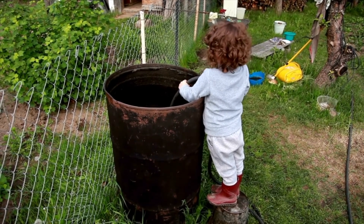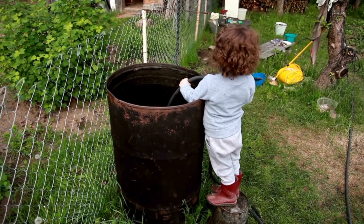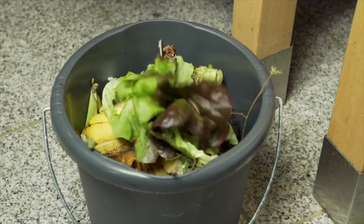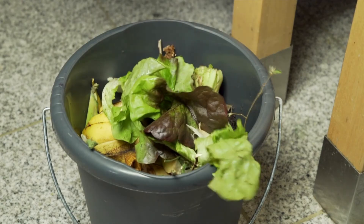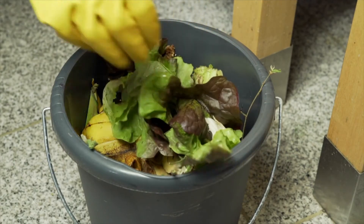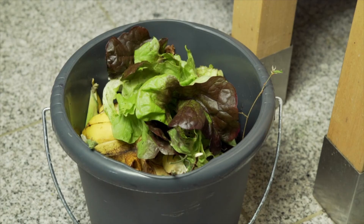Then, water your compost pile from time to time. The pile should be moist, but not soaked. Cover your pile with anything that will help the water stay in the pile rather than evaporate. If you can retain the heat in the pile, it will prevent the compost from being overwatered with the rain.